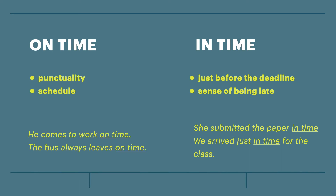Here's the bigger picture. The opposite or antonym for on-time is late, whereas the opposite for in-time is too late or very late.